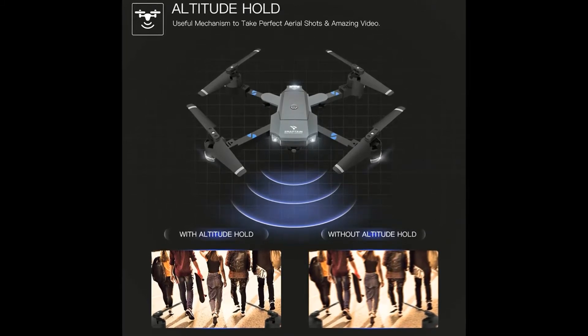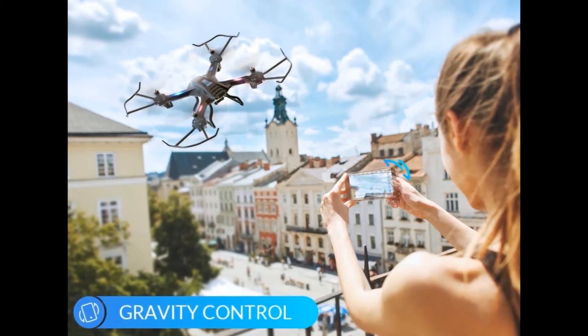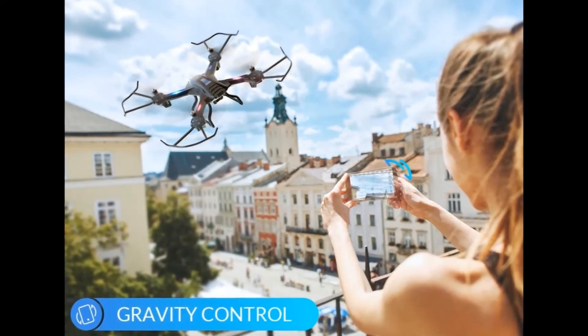Control your drone hands-free with simple voice commands like take off, landing, left, right, forward, and backward.